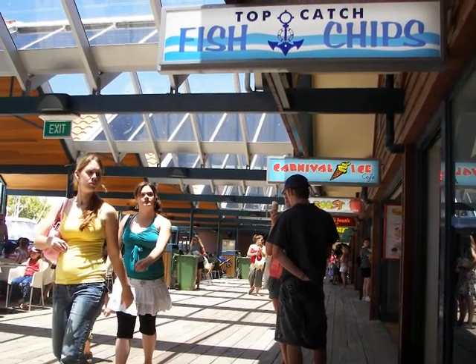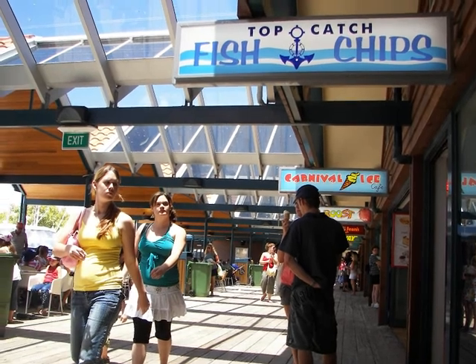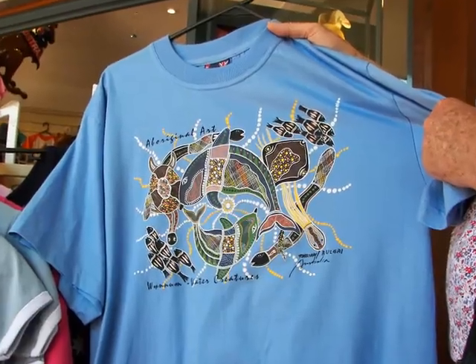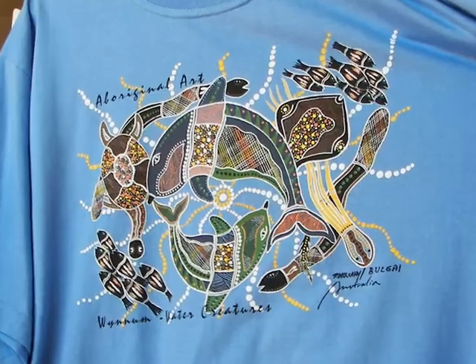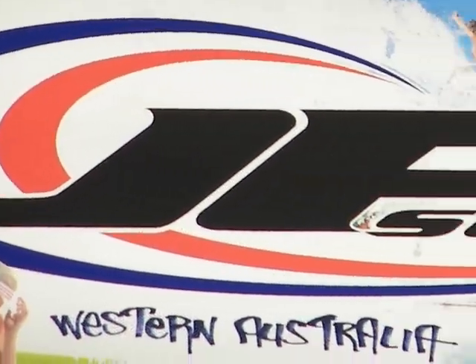Margaret, Ken, and myself decided on fish and chips overlooking the harbor. Margaret then goes shopping and is struck by the many tourist exhibits. There are lots of surf shops.